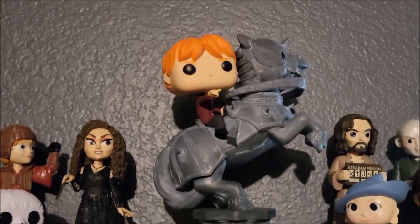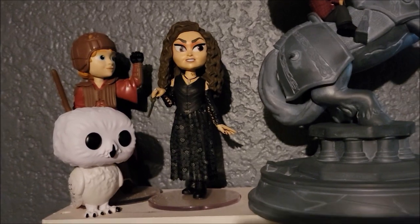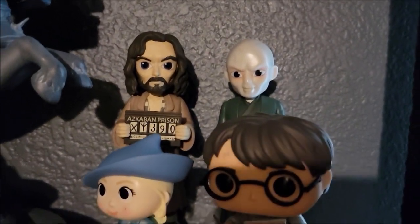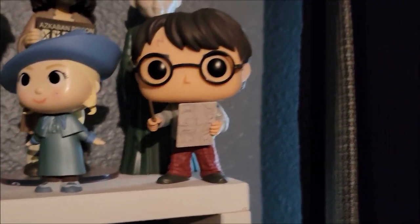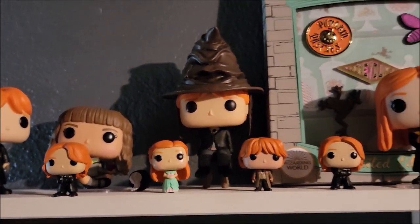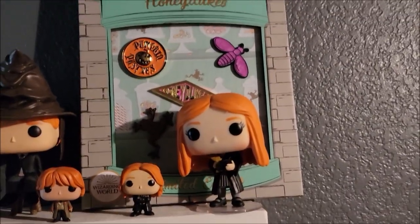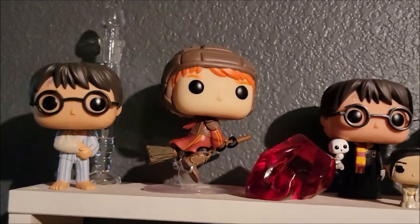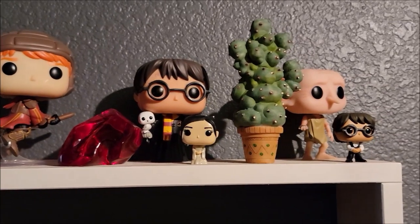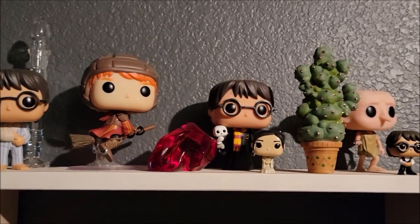Here we have Ron riding the chess piece — classic. We have a Funko Pop of Hedwig, two rock candies — I'm so sad they don't make those anymore — two more rock candies, a mystery mini, and then another Harry Potter Funko Pop. Here are even more Funko Pops and advent calendar mystery minis. And technically this pin set is Loungefly, so it's Funko-related.